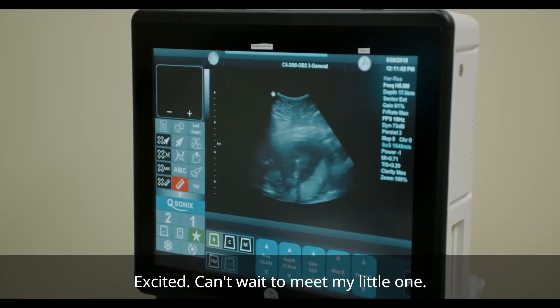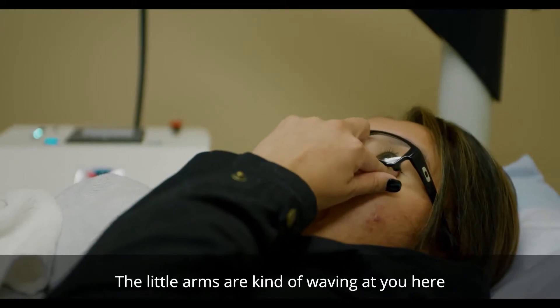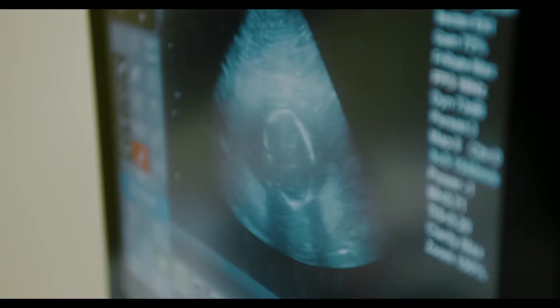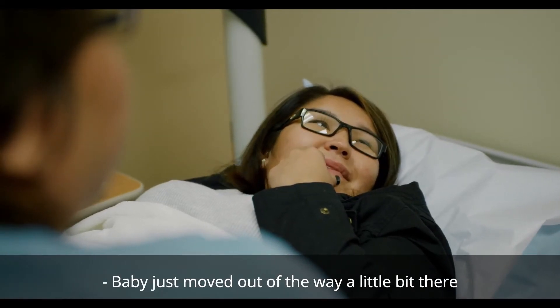Excited — can't wait to meet my little one, it's kind of emotional. Baby's little arms kind of waving at you here. Here we can see baby's little heart — baby just moved out of the way a little bit there.